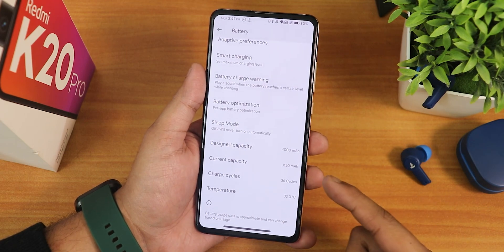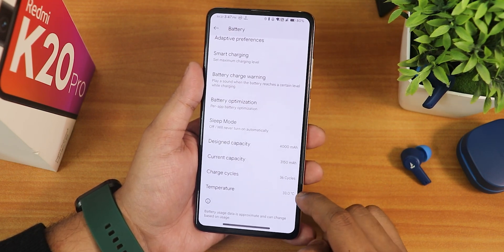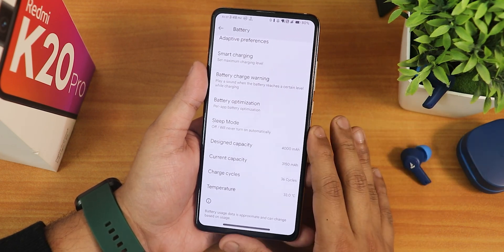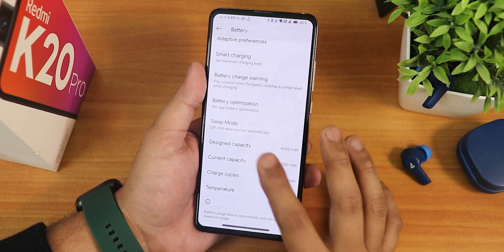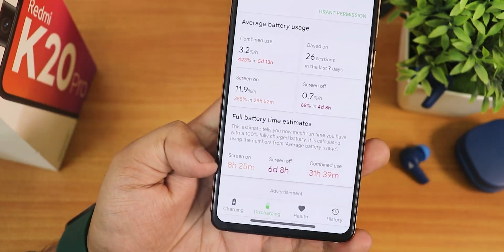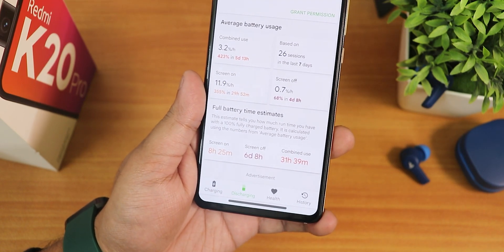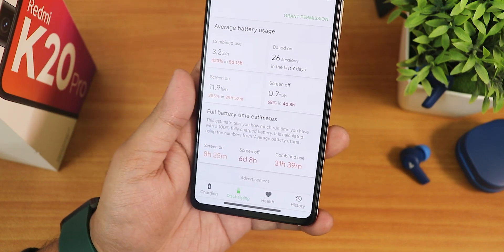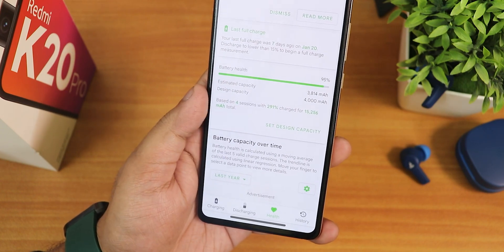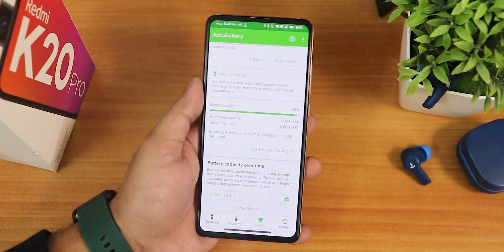In the battery settings they have now included charging cycles, current battery capacity, design battery capacity, and even the temperature. I have a new battery so it's showing 36 cycles, but if your battery is old it will probably show 400–500 plus cycles. The battery life I have been getting is superb — about 8 hours plus of screen-on time shown in the Eco Battery app, about 6 days of screen-off standby, and combined use is more than a day or one and a half days. My battery health shows as 95%.